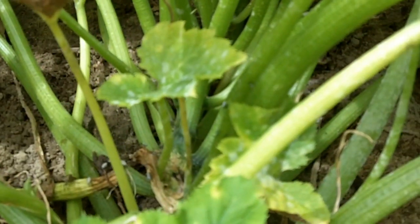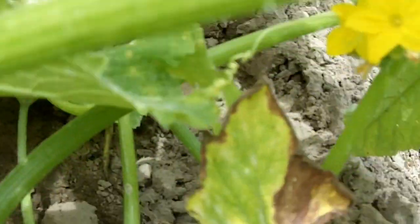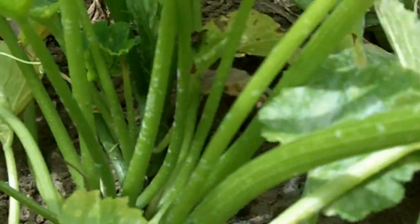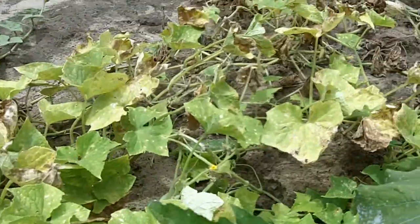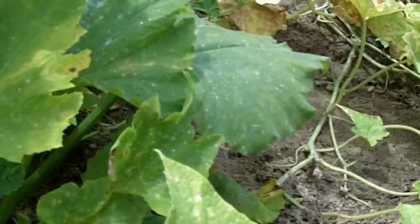This is a zucchini plant and as you can see it's got a beautiful zucchini on it. It's just kind of going through its cycle — we've harvested quite a lot. These little flowers here — well, that flower is not a zucchini flower. That's the cucumber vines creeping into the zucchini. But anyway, zucchini has a nice flower; here's a pretty good example of one that's fading.